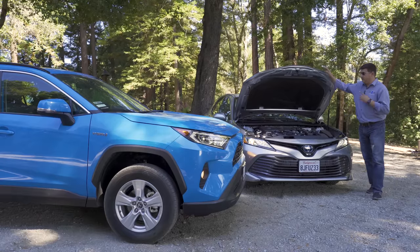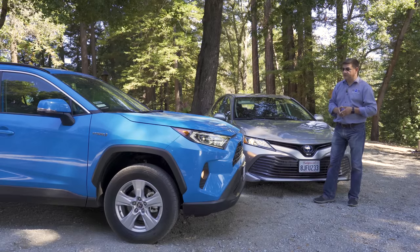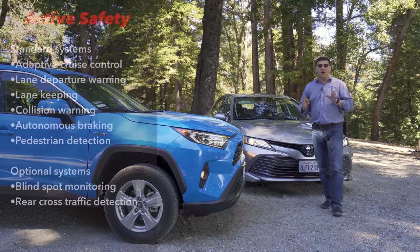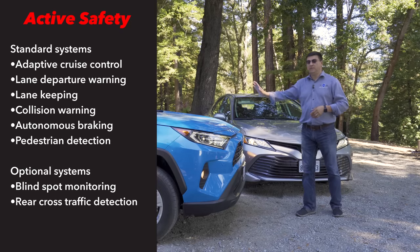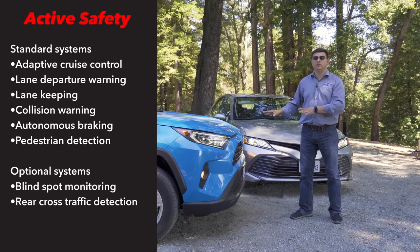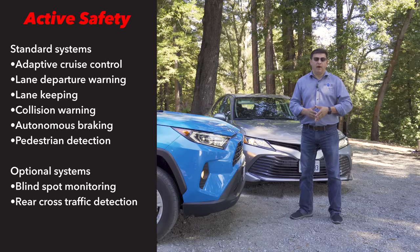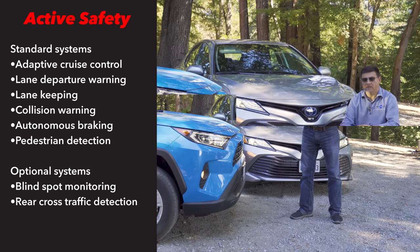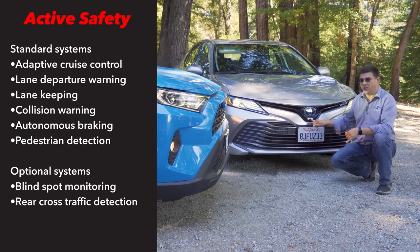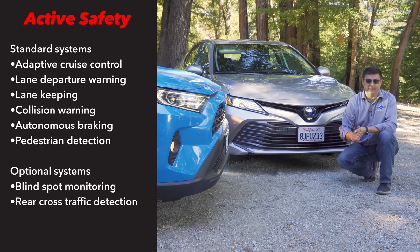One difference under the hood: the Camry has struts for its hood while the RAV4 uses a prop rod. When it comes to active safety, Toyota has doubled down on the Toyota Safety Sense system, and both the RAV4 and Camry get an identical package including radar adaptive cruise control, autonomous braking, and lane keeping assistance even in base trims, with available blind spot monitoring in upper trims. Both have available front and rear parking sensors, and this Camry has a 360-degree camera view that's also available on the RAV4.